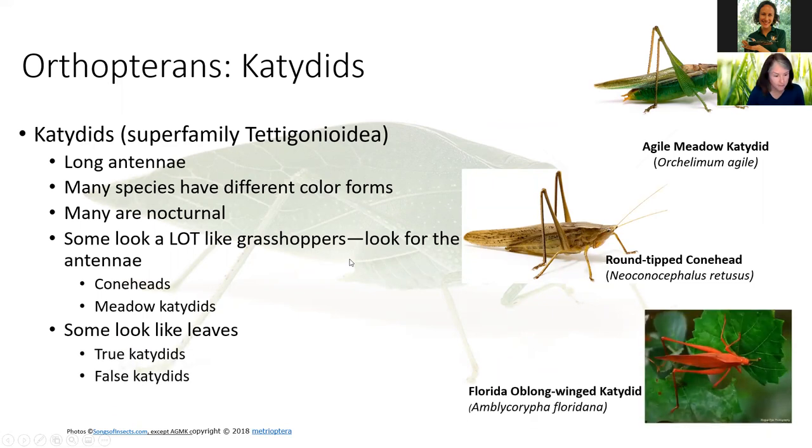Some of our guys look like leaves. We have two groups — true katydids and false katydids — and we have mostly false katydids here in Florida. This is a Florida oblong wing katydid — the same species as Flob, who is walking around right now. They come in a red and pink color morph that we don't see very often. You can imagine why they stand out a little bit, but they do show up.